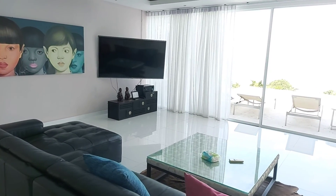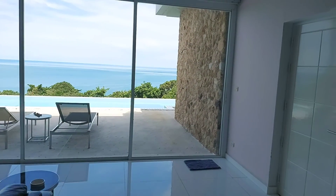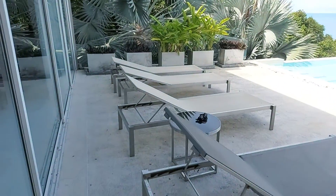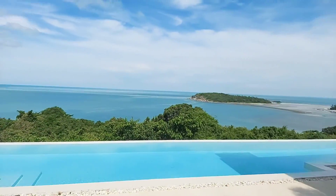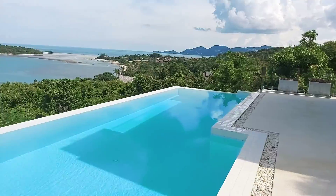Hi guys, this is a 4-bedroom villa located north of Chaweng. On the first level we have a really big pool. The view is amazing here — it's one of the best views on Koh Samui, and the pool is really long.